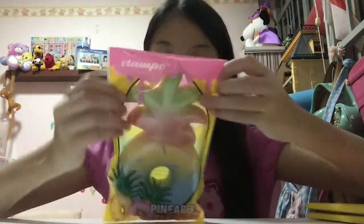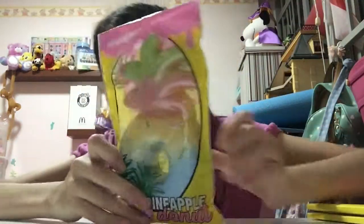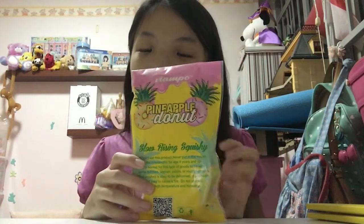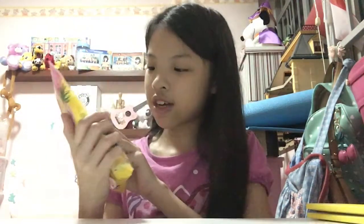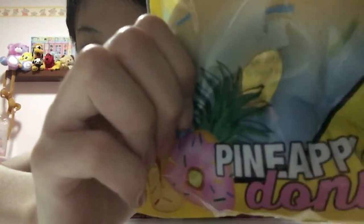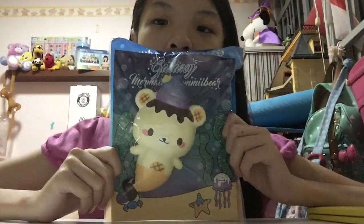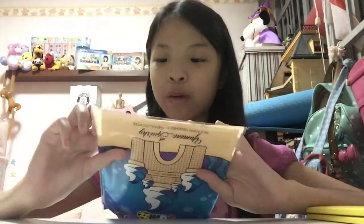The next new squishy I recently got is this rainbow pineapple donut — here's the packaging. I'll be listing all the prices in Singapore dollars down below in the description box. I will not be taking this out of packaging because I don't want the seal to lose its stickiness. But as you can tell it's really slow rising and fairly soft. Here's the back.